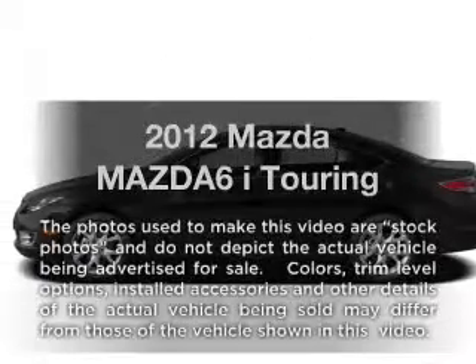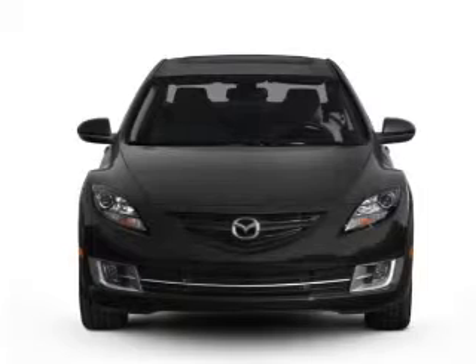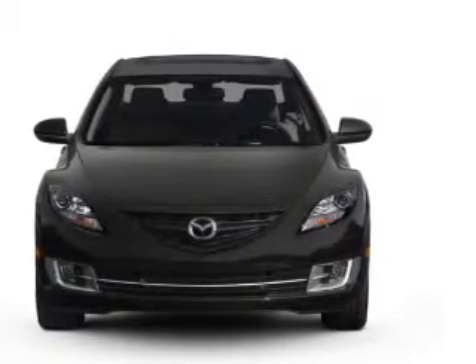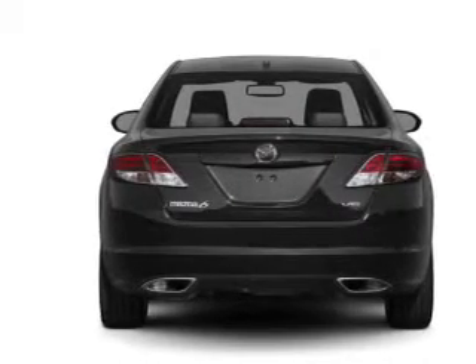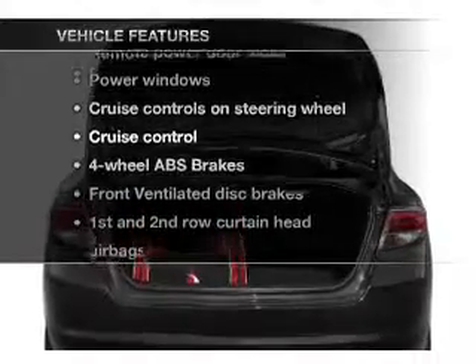Presenting the 2012 Mazda Mazda 6. Travel the roads in style and comfort in this great vehicle with an efficient four-cylinder engine that responds smoothly to its five-speed automatic transmission. Brake safely with the anti-lock braking system. And with these notable features, you won't want to miss out on the opportunity to own this amazing ride.